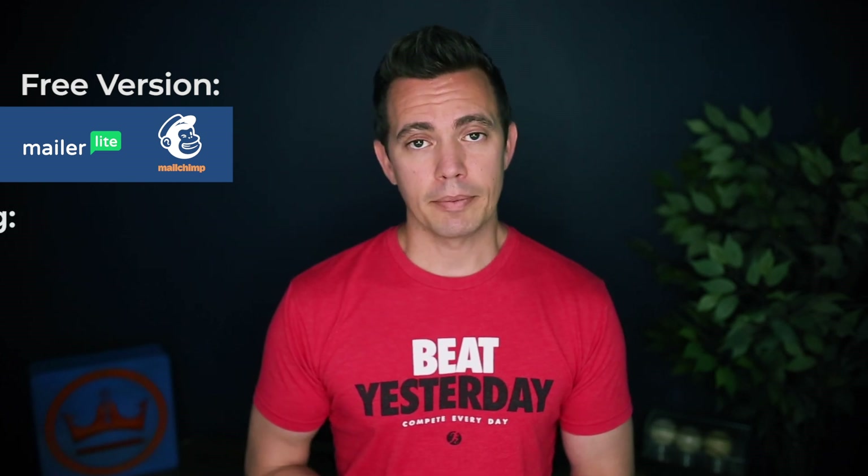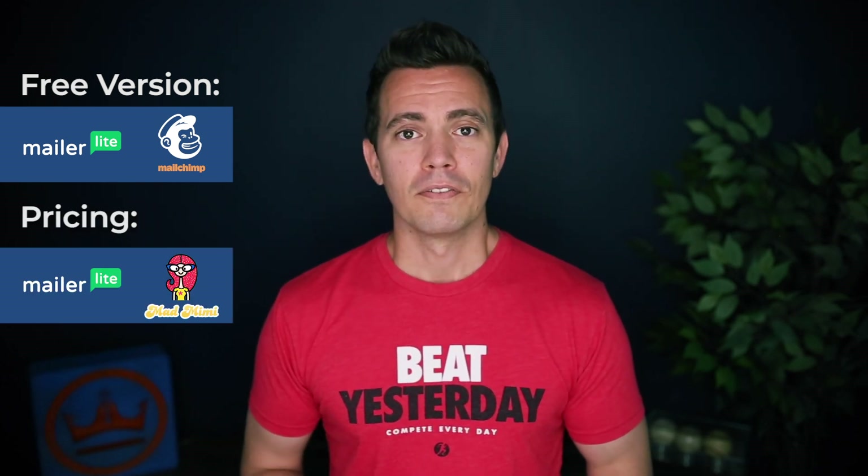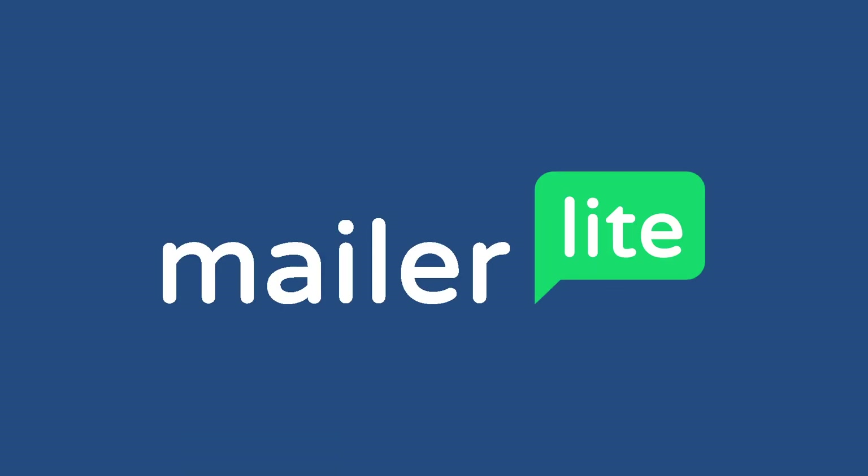So we've now looked at the free versions as well as pricing, and I'm going to give a total plus mark for MailerLite and MailChimp for their free version, and I'm going to give MailerLite and Mad Mimi a plus mark for their pricing. Now let's go ahead and look at the individual services as well as their pros and cons, starting with MailerLite.